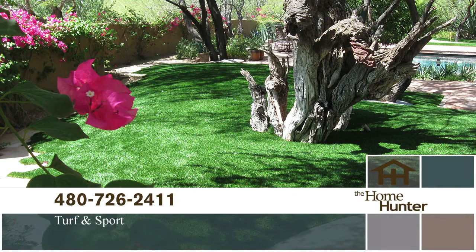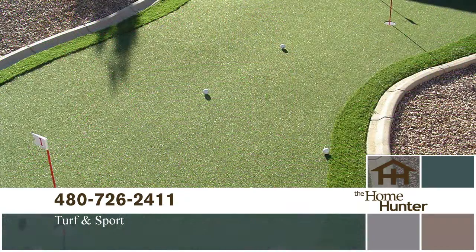Tiffany introduces Chris Loy with Turf & Sport to talk about artificial grass. Chris explains that there are good and not-so-good opportunities around the valley, and Turf & Sport is setting a standard in the industry. They've elevated their warranty on all products to 15 years — the industry standard has been 8 to 10 — and all of their warranty terms are in writing. They provide factual information about everything in each of their products.